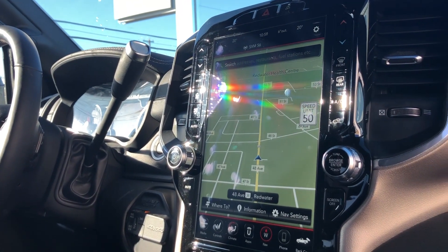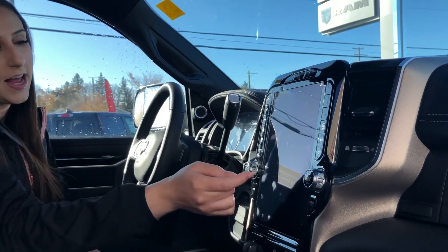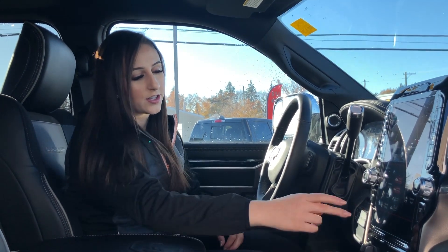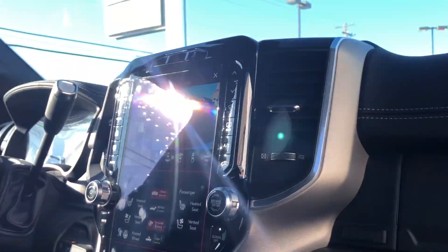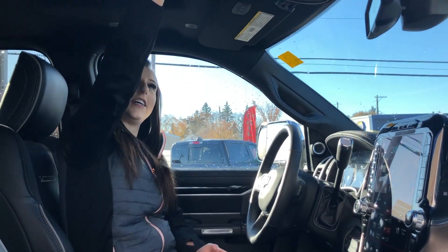They also have navigation, looks really good on this screen in my opinion. SiriusXM subscription, and of course all your cameras — your normal backup camera, your cargo camera, and your 360 camera. You can just click on there and pick wherever you want your camera to be. Cruise control, Bluetooth, pretty standard. It's got a Harman Kardon sound system, as well as a sunroof.